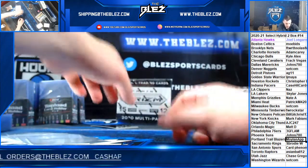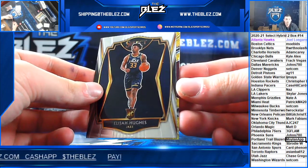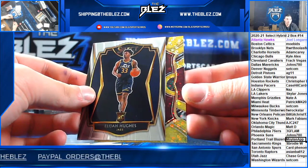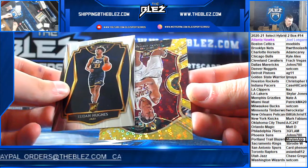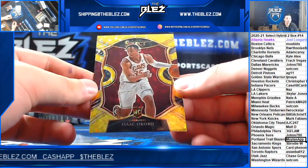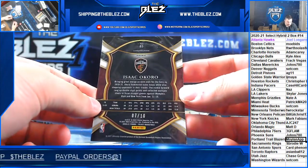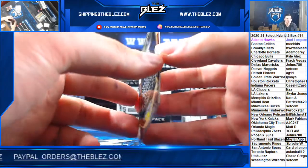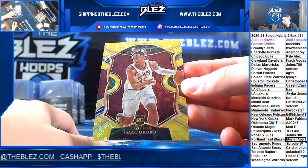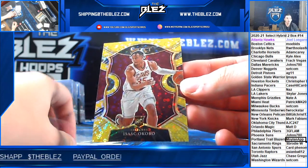And then we got the gold. Isaac Okoro gold to 10, for the Cavs — going to Fratch Vegas. 7 of 10. That's a rookie gold. Okoro gold, rookie.